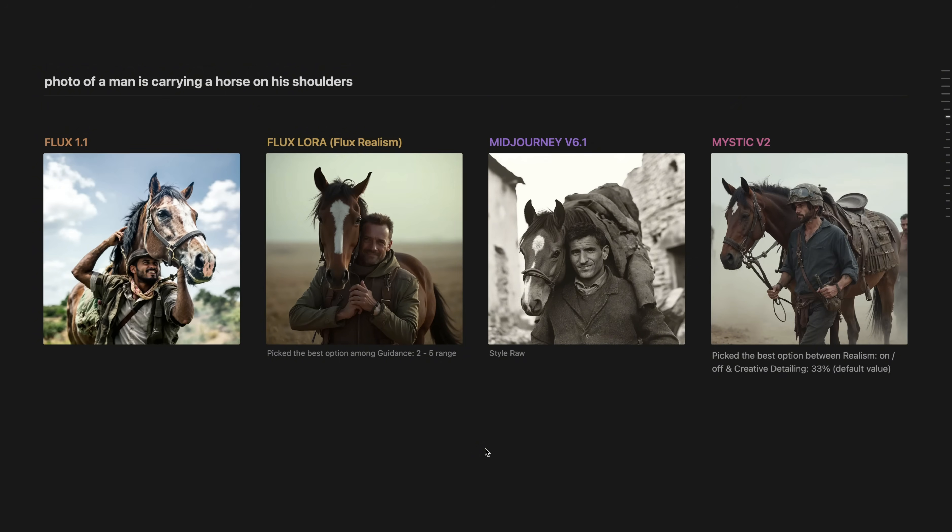As a side note, I use StyleRaw for Mid Journey to maximize realism and prompt loyalty. For Mystic version 2, I tried with realism setting on and off and kept creative detailing at default value. Among all those options, I couldn't create one where we had a horse on top of a man. So even though the Mystic output looks really great, unfortunately it's difficult to say I was able to fully reflect my prompt in the output.